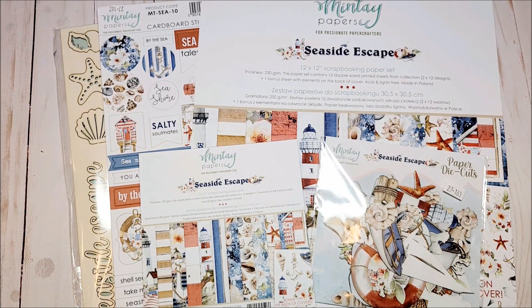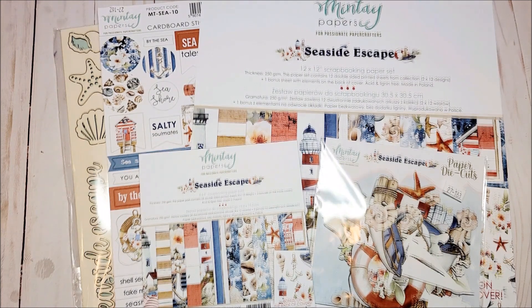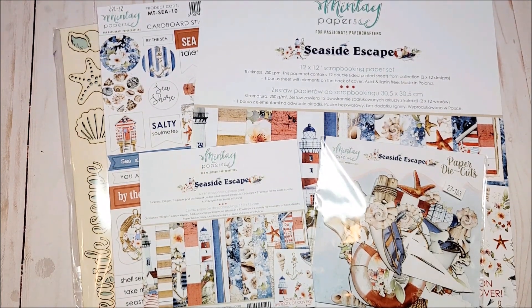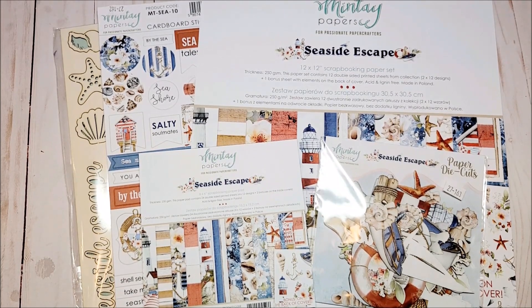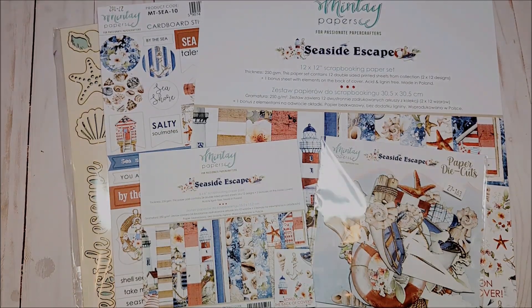This concludes my review of the Mente Seaside collection. Hopefully I've inspired you with new and creative ideas. Please be sure to visit my channel to see the fun projects I make with this collection, and also check back to see the other spring Mente collections from ASC Craft Supplies. Thank you so much for joining me — I look forward to seeing you soon. Bye for now, and happy crafting!